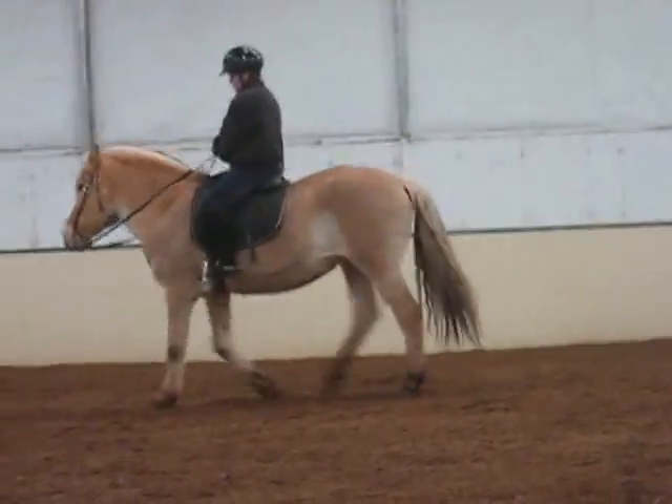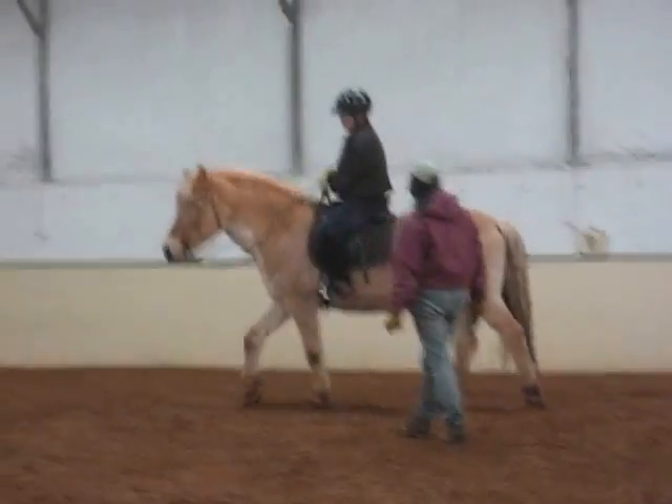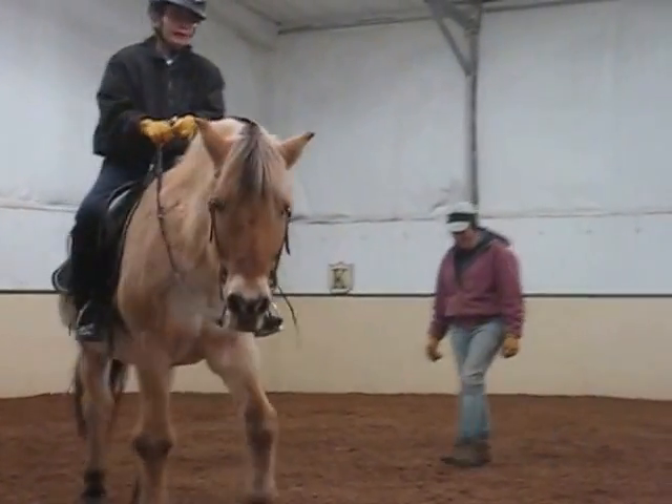It is colder today. It is — it's a lot colder. We've got the fire burning. I let it burn down, but we lit it this morning when we got up. It was 22.